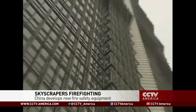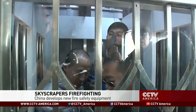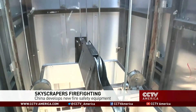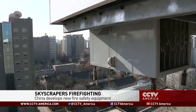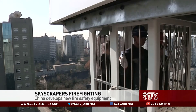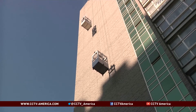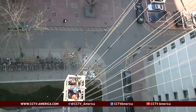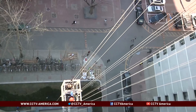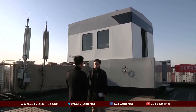As Chinese skyscrapers become higher and higher, there's a growing concern over fire evacuation. A group of researchers in Beijing are testing a new kind of equipment that, if successful, could significantly add to the chances of survival in a high-rise fire. The equipment, now installed in a 40-meter high university dormitory, can carry four to five people each time from any floor safely down to the ground. Researchers say it's a fireproof elevator that operates without electricity.